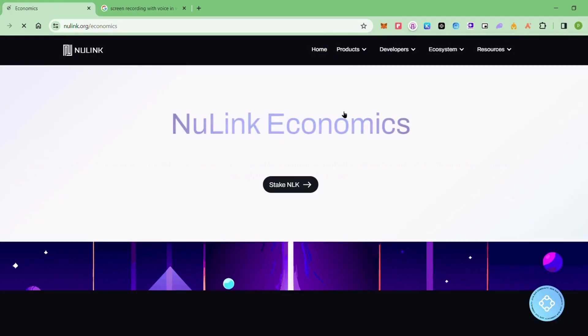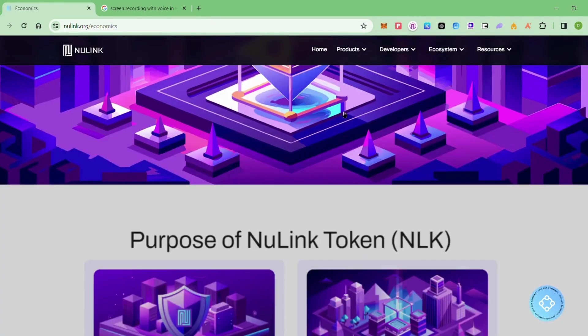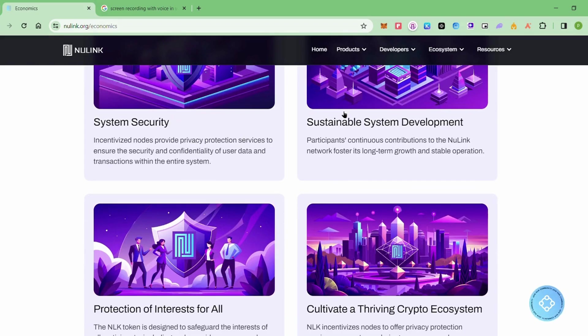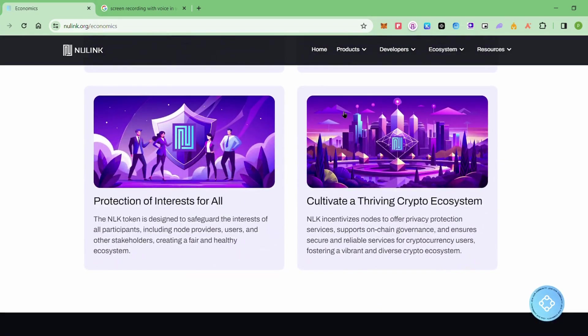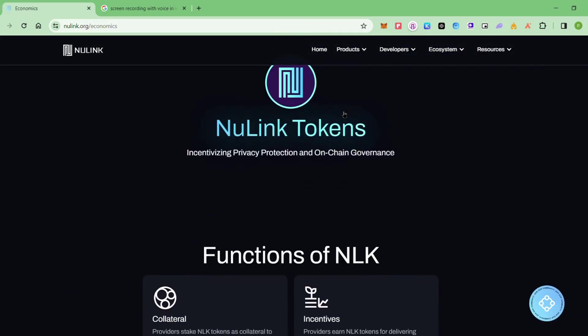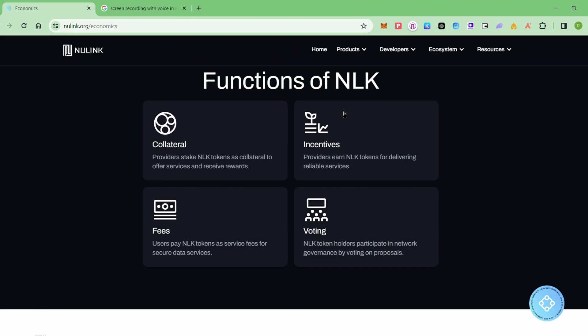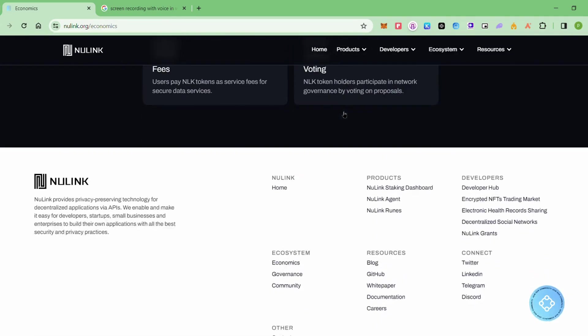Looking at the tokenomics — that's the economics of the token — we see the use cases of their NLK token. It covers system security, sustainable system development, protection of all interests, and cultivating a thriving crypto ecosystem. It can be used for collateral, incentivizing active node runners, protocol fees paid in NLK tokens, and governance voting for stakeholders.